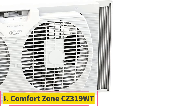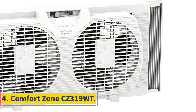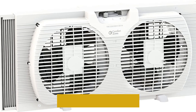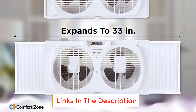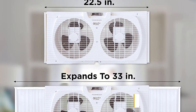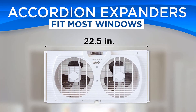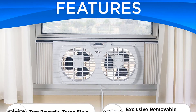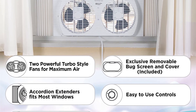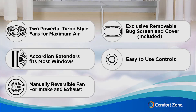Number 4: Comfort Zone CZ319WT. If you're searching for a window fan that keeps your wallet happy, the Comfort Zone CZ319WT is a great option. This minimalist twin blade fan easily fits into a double-hung window gap and minimizes gaps with its included bug screen. The fan is unidirectional but can easily be flipped around to exhaust a room. Additionally, the airflow from this fan was impressive, with a steady cool gust at 20 feet away.